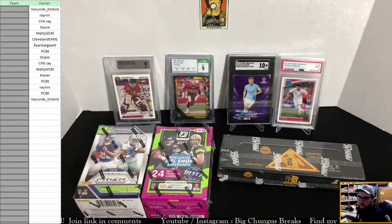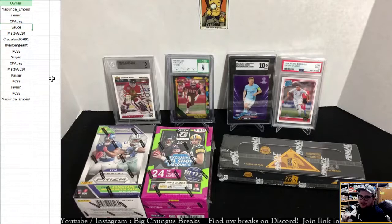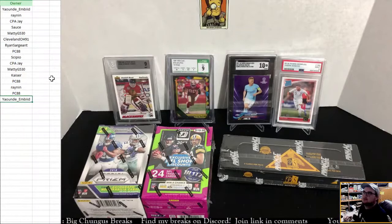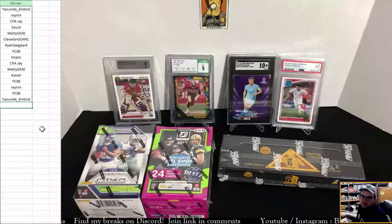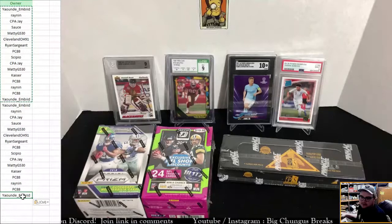I'm going to go ahead and check over the spots again, make sure I entered all those correctly. What's up brother Tim, how you doing? Spot one: yeah one D, rainin, CPA, J Sauce, Maddie, Cleveland, Ryan, PC, CPO, CPA, Maddie, Kaiser, PC, rainin, PC, and yeah one D — that is the spots one through sixteen. Since there are 32 NFL teams total, we are going to take that list and replicate it down at the bottom so spots are now repeated, representing all 32 NFL teams.